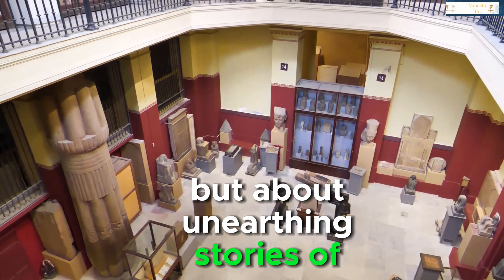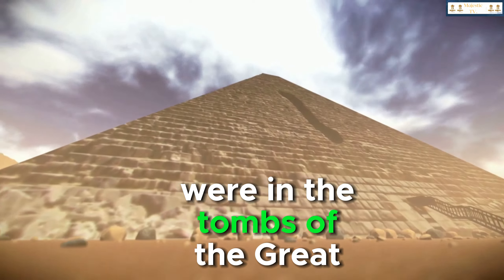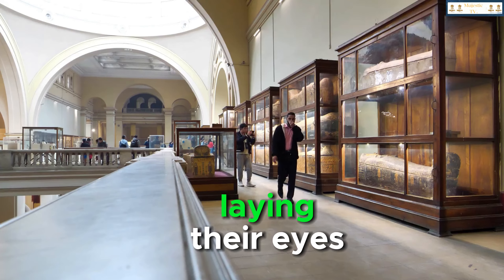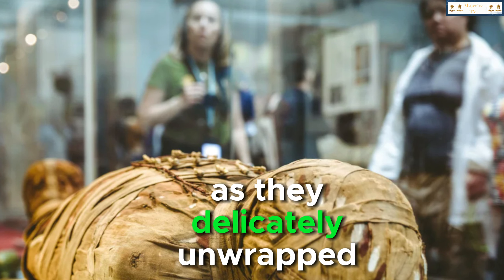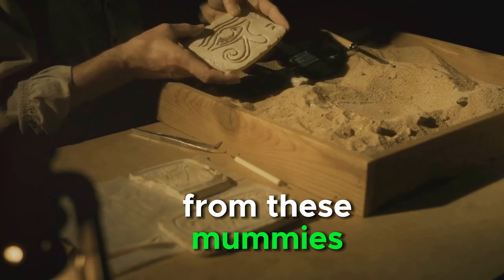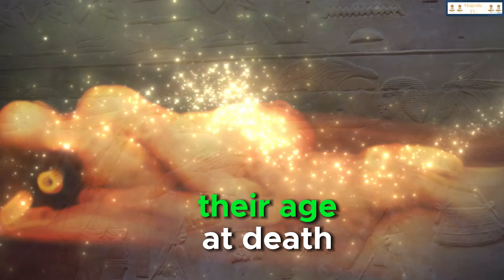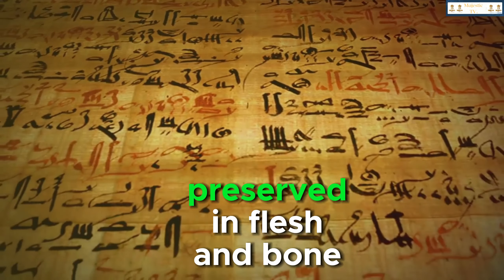Their discoveries were about unearthing stories of an ancient civilization shrouded in mystery for millennia. The first mummies they found were in the tombs of the great pyramids, each one a silent sentinel of the past. Can you fathom the astonishment, the reverence, the sheer incredulity they must have felt upon laying their eyes on these marvelously preserved bodies? Imagine their hands trembling as they delicately unwrapped the linen, revealing a face that hadn't seen the light of day for thousands of years. From these mummies, archaeologists gleaned invaluable insights about the life and customs of the ancient Egyptians — their diet, their diseases, their age at death, even their social status — everything written in their mummified remains, like a diary preserved in flesh and bone.